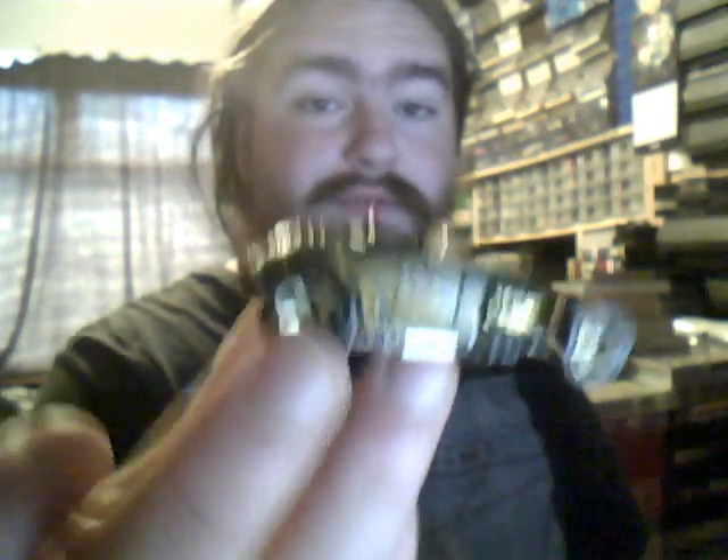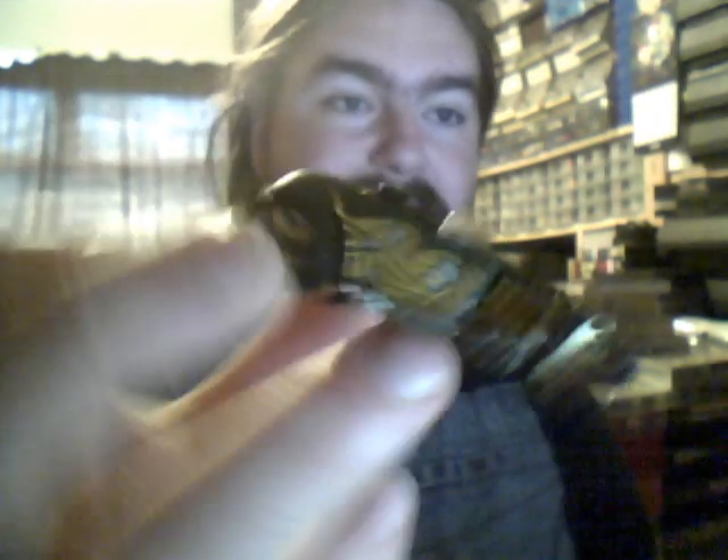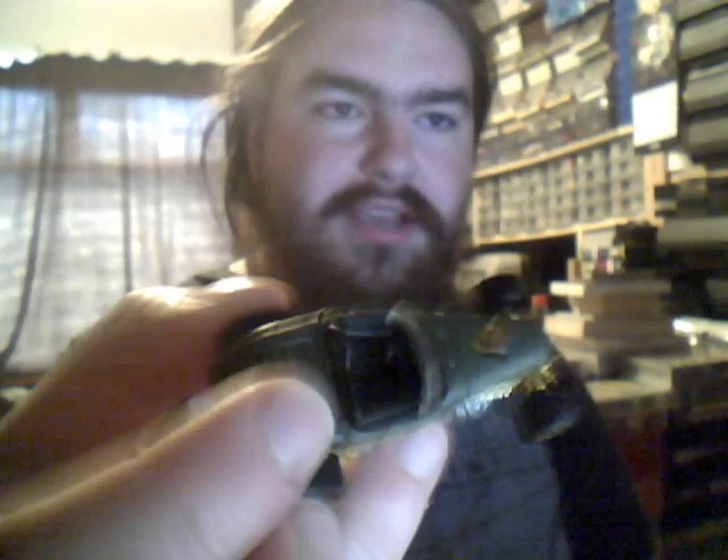Next we have the Deuce Roadster — yet another one of these cool funky cars. I like these ones. I haven't seen this one in the main lines for a while actually. Metal body, metal base — might be the reason why. That one usually turns up as a Zaymac as well.